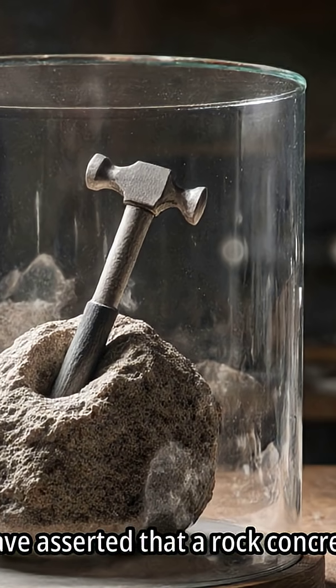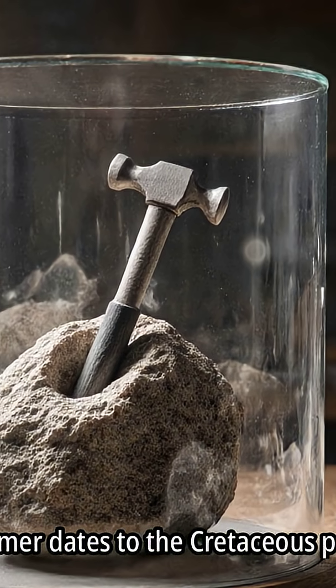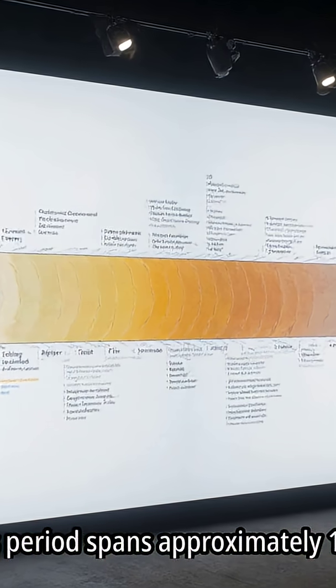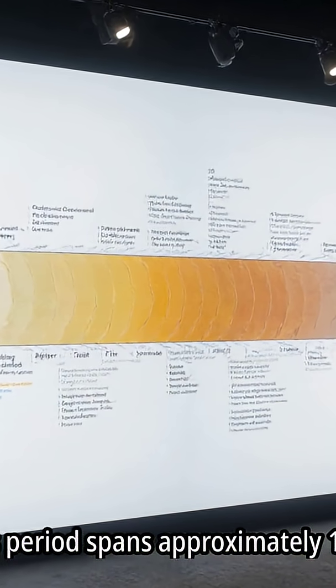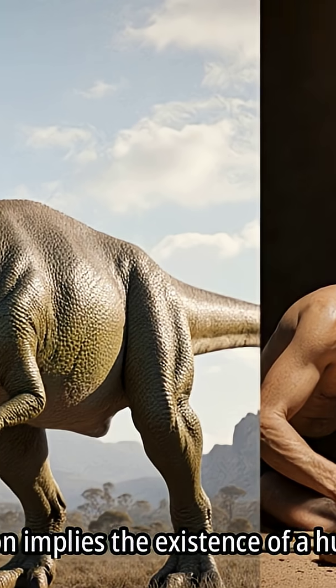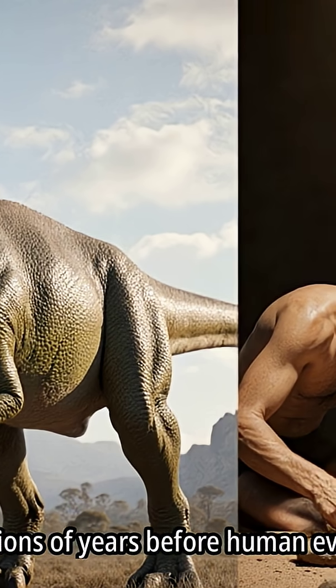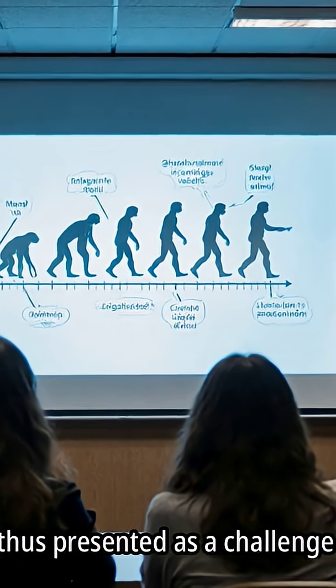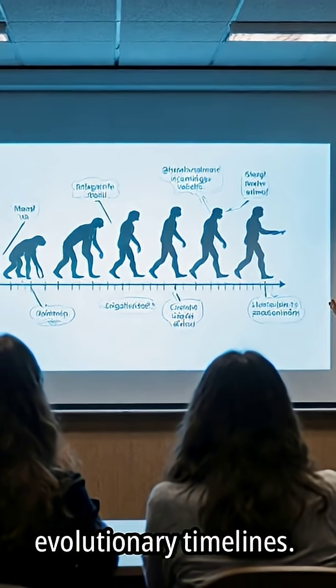Creationists have asserted that a rock concretion encasing a hammer dates to the Cretaceous period, which spans approximately 100 to 115 million years ago. This assertion implies the existence of a human-made tool millions of years before human evolution, and is presented as a challenge to standard evolutionary timelines.